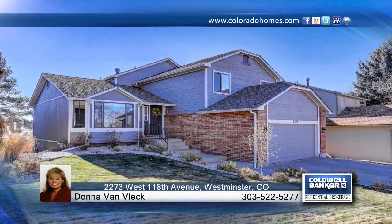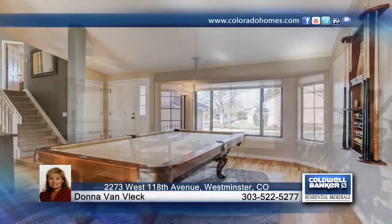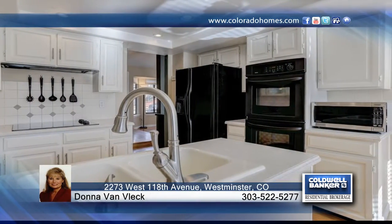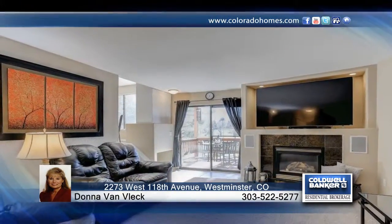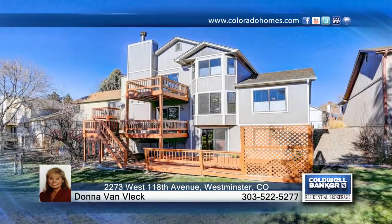Enjoy incredible golf course and mountain views from this updated and upgraded 2771 finished square foot contemporary with three bedrooms and four baths. It features a newer roof, exterior and interior painting, and professional landscaping. This home has so much to offer and is ready and waiting for you to make it your own.